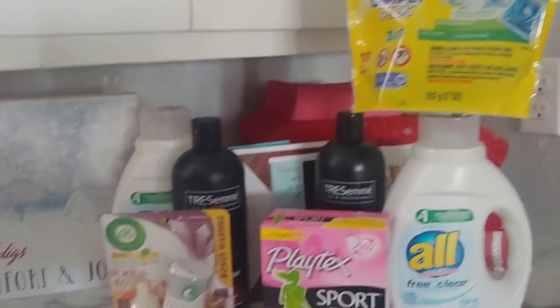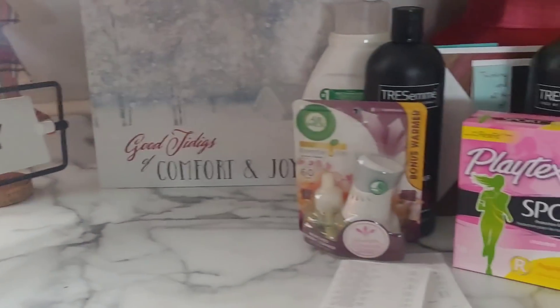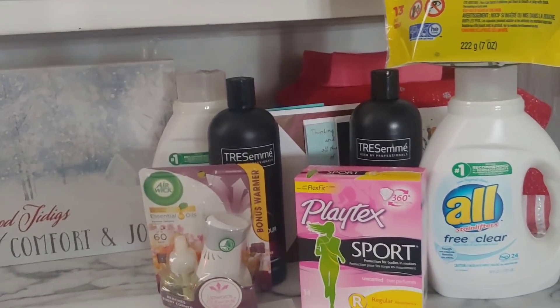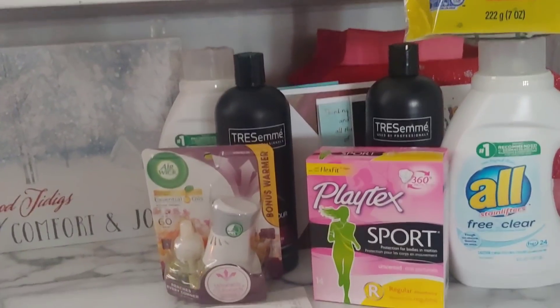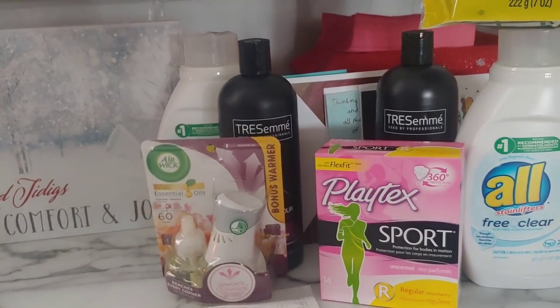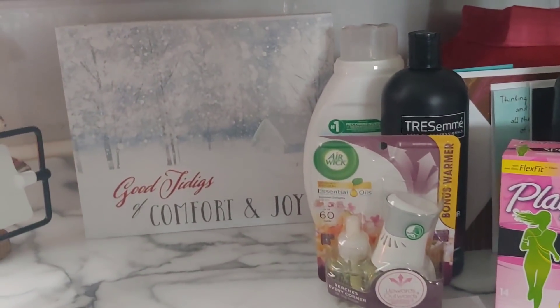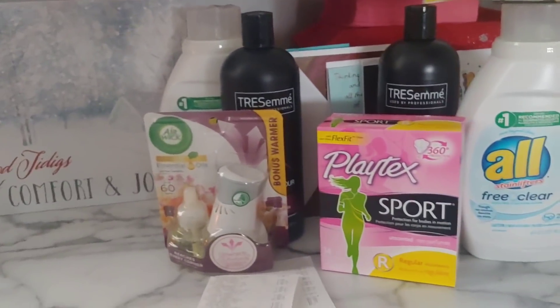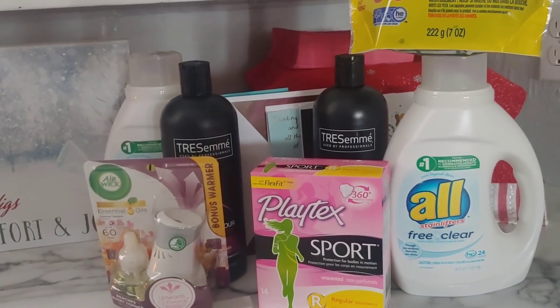This is my coupon haul at Dollar General today — I hope you've enjoyed it. If you have any comments or questions, please drop them down below. Get out there and try to save, and get your penny items — especially those greeting cards. I'm not closing out yet though, because as I promised, I'm going to share another deal you can do now for very low out of pocket.